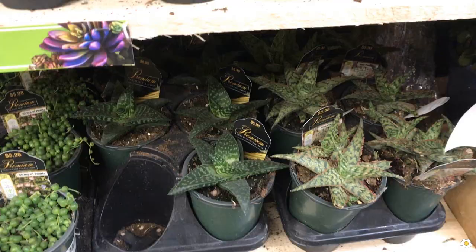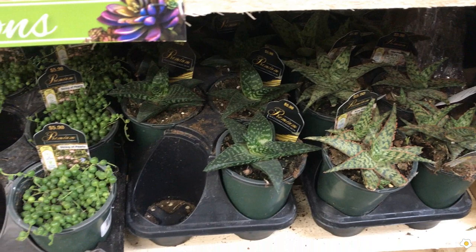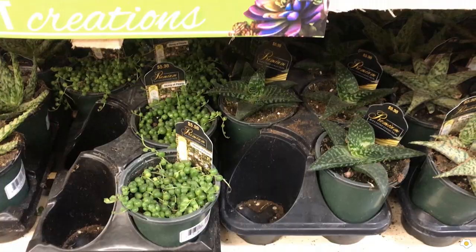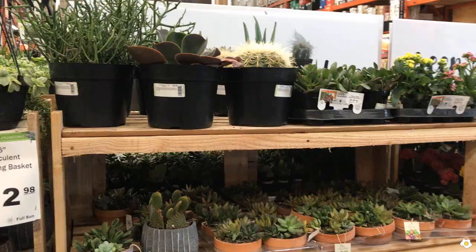This Home Depot does not have string of hearts. However, one of my followers said she found string of hearts at her location from the same vendor — also asking for $5.98. Very good price.